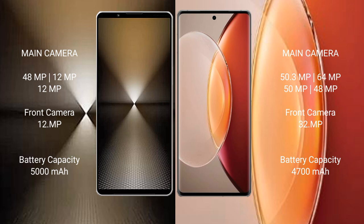Sony Xperia 1 Mark 6 features a triple rear camera setup: 48MP plus 12MP plus 12MP, and a 12MP front camera. Vivo X90 Pro Plus features a quad rear camera setup: 50MP plus 64MP plus 50MP plus 48MP, and a 32MP front camera.